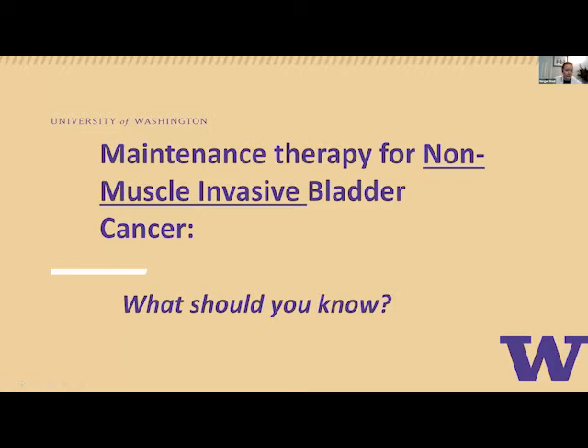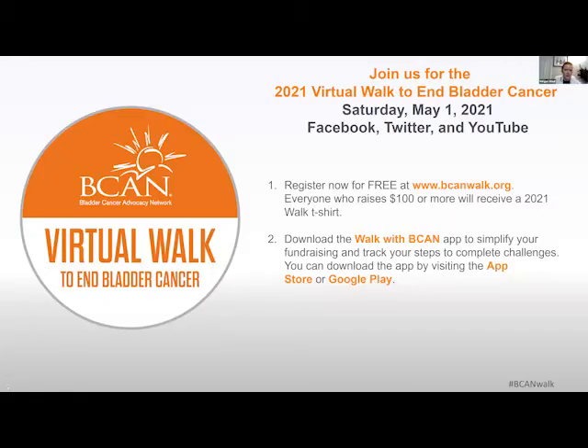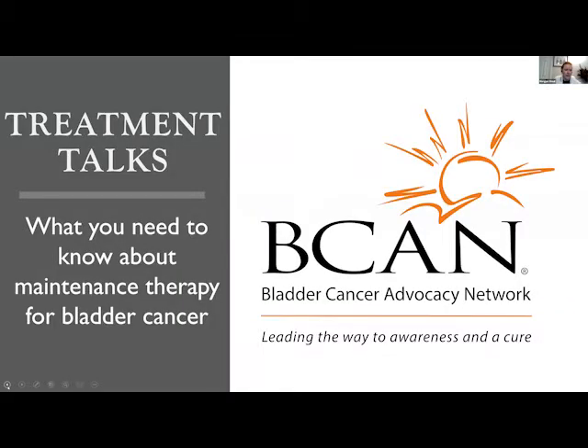My name is Morgan Stout, and I'm the Outreach and Education Manager here at the Bladder Cancer Advocacy Network.